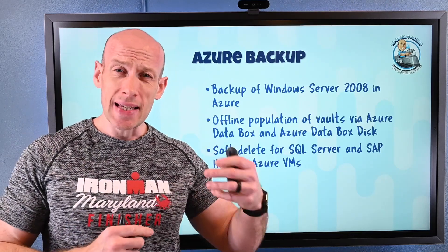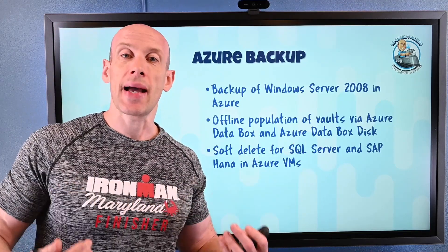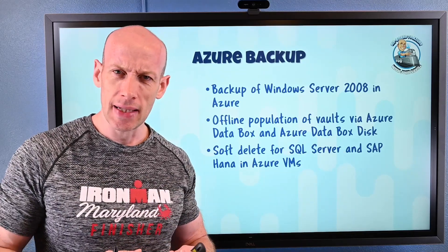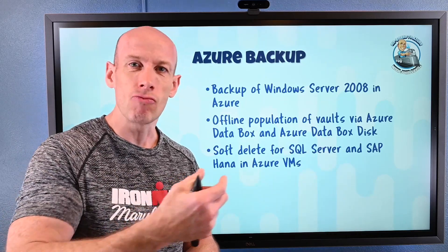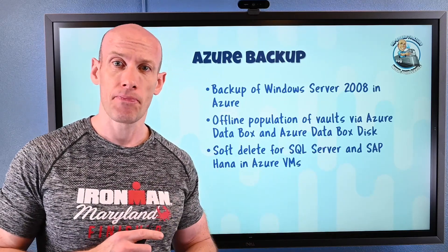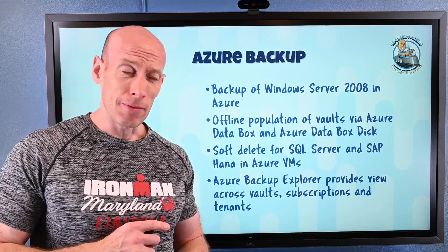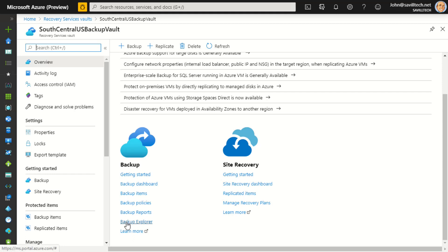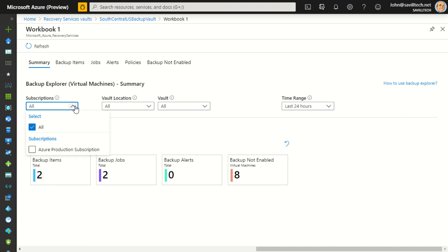Previously Soft Delete existed for Azure VMs, but now it understands SQL Server backups as well. If someone maliciously deleted my backup, it's still retrievable for up to 14 days. We also now have Azure Backup Explorer — a nice interface that lets me quickly see the state of my overall backup health across different vaults, different subscriptions, and even different tenants.